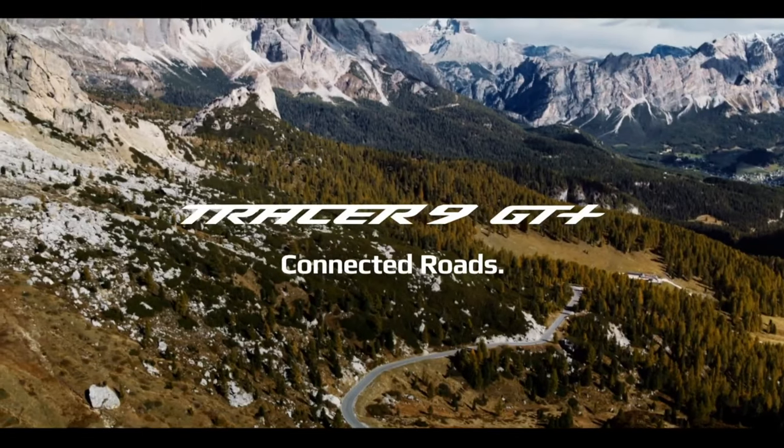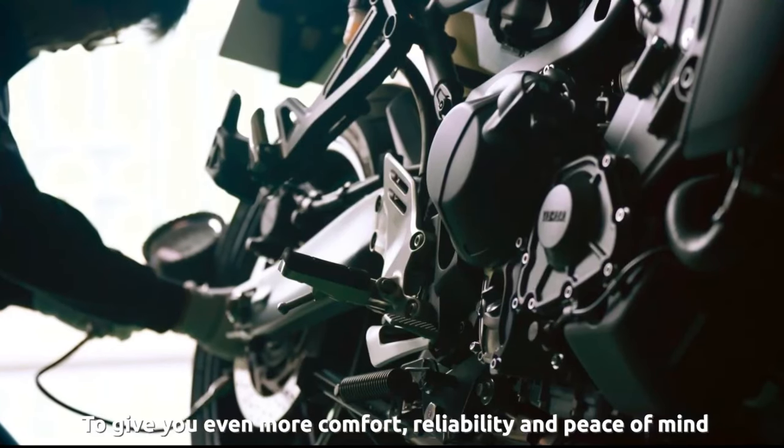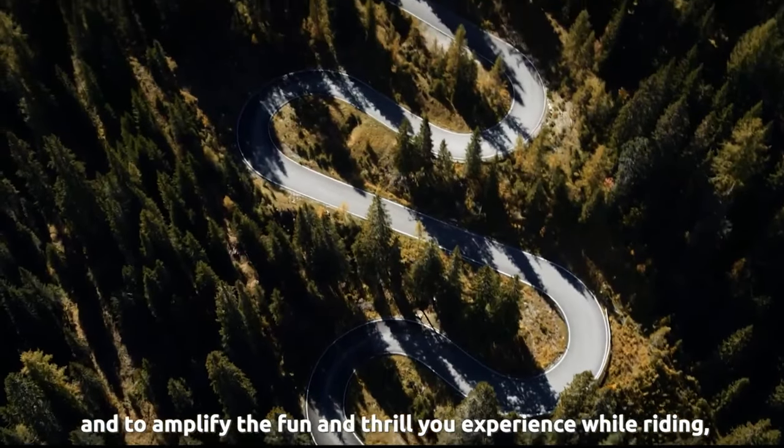Hello guys, welcome back to MotoADV channel. We hope you guys are doing well. Today we're going to show you the 2024 Yamaha Tracer 9 GT Plus First Look Review and explain the details of the bike. We hope you guys enjoy it — please don't forget to subscribe.